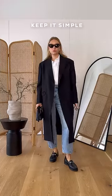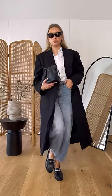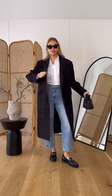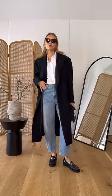Have you ever noticed that the more simple an outfit is, the better it looks? Pairing classic pieces together like shirt, blazer, smart coat, loafers, jeans always looks great. You can then use accessories to add some personality to the look.